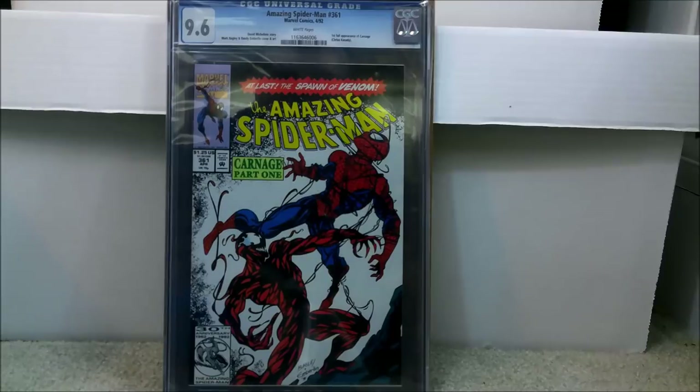This is the first full appearance of Carnage. There have been rumors that the new Venom movie will have Carnage in it, which has definitely brought a lot of speculators to this book. I read this book as a kid and absolutely loved this storyline. It's a Mark Bagley cover and just a beautiful cover to look at — a character with a lot of staying power. You can probably still get it raw for about $50. I wouldn't spend more than that unless they pretty much guarantee it's a 9.8. A graded book will be anywhere from about $125 to $250 depending on the grade. I paid $1.25 for this book the day it came out back in the day — it's good to be old sometimes.